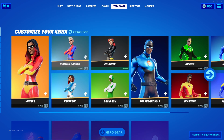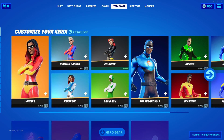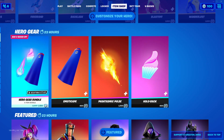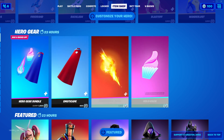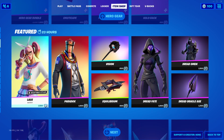The 'Customize Your Hero' stuff is back — all the girl outfits for 1800 V-Bucks each and all the guy outfits for 1800 V-Bucks each. The Hero Gear Bundle is here for 1400 V-Bucks, very nice.